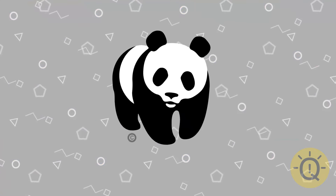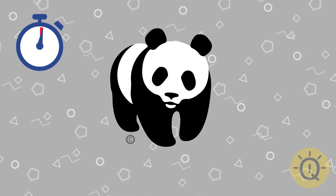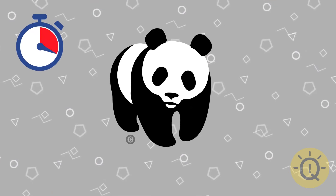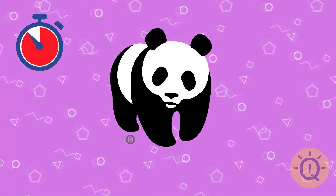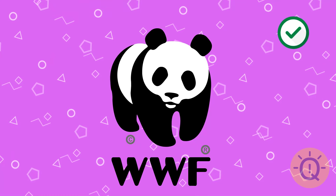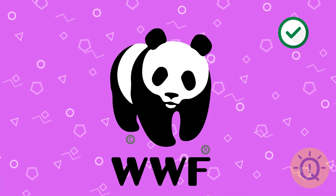Not hard at all. What's this cute panda? WWF, the Worldwide Fund for Nature.